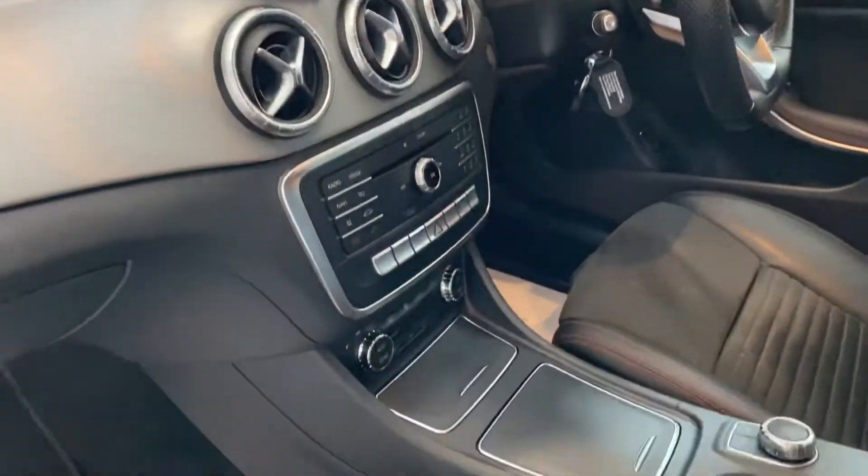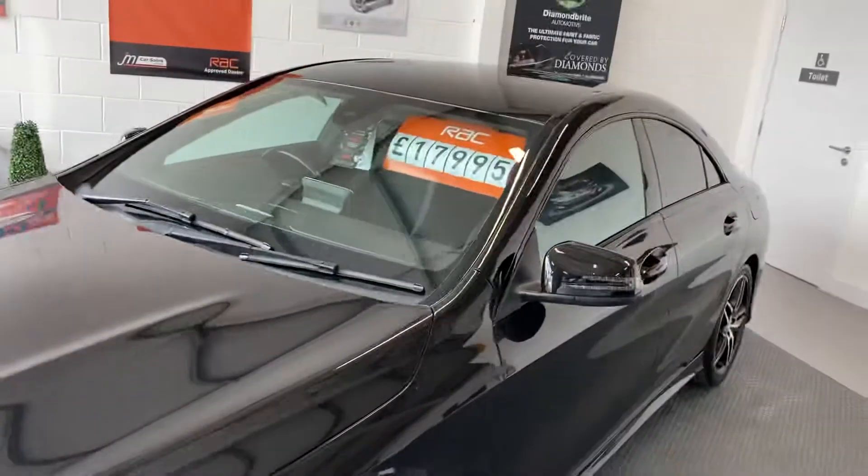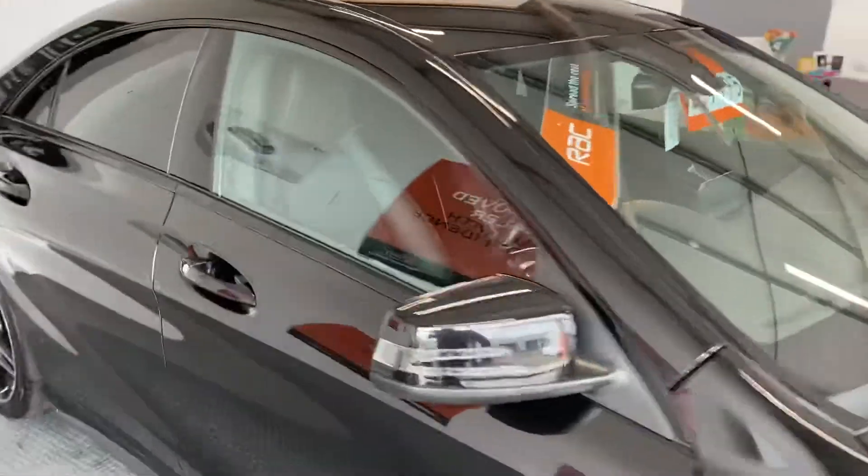Lovely sports seats. Mercedes really know what they're doing with cars, and this is front wheel drive, so you don't need to worry about poor weather or anything — this is an all-year car.